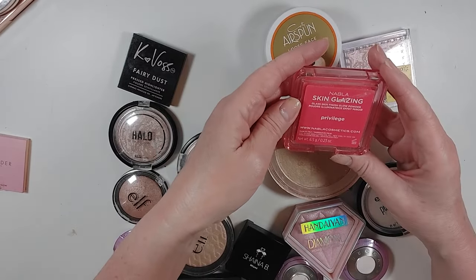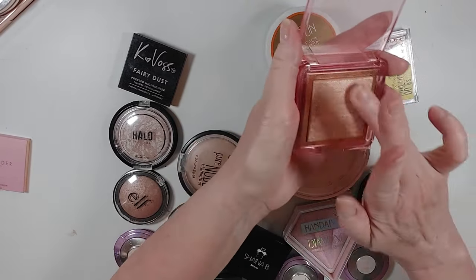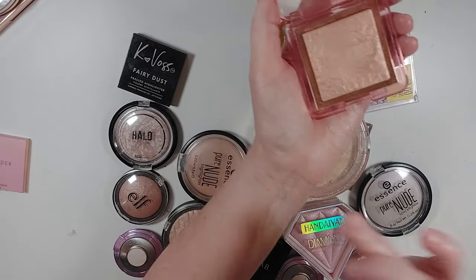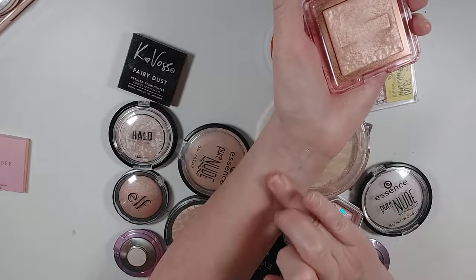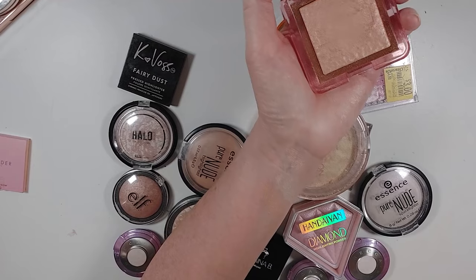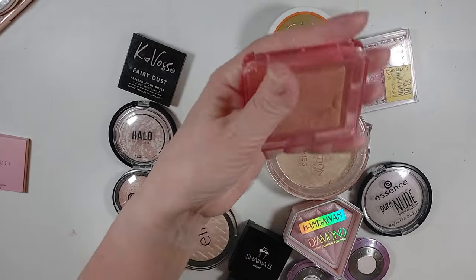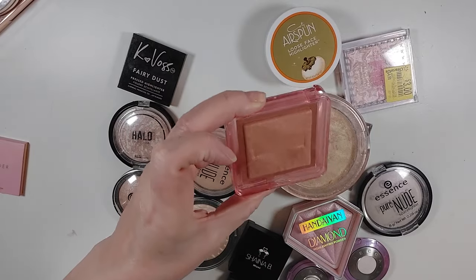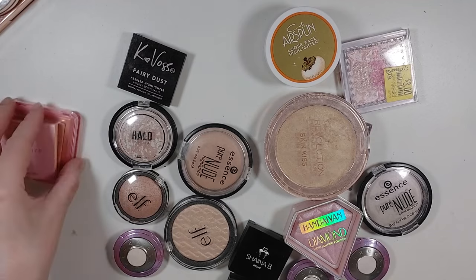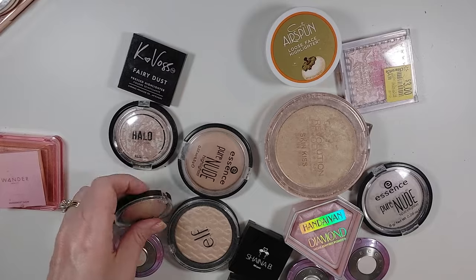I have a Nabla Skin Glazing Highlighter in Privilege — this looks similar to both of these, but a little bit more of a rose gold maybe. I don't know, it felt a little dry — I wonder if it's gotten old. This was also a friend mail, possibly three years or more old. So let's put that with the Wander as a 'think about this' — it's not in the maybe bin exactly, but I'm going to think about it and let you know.